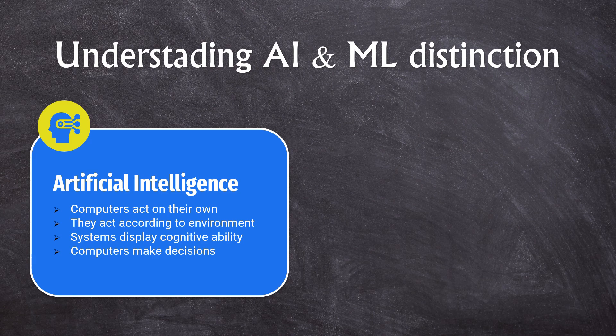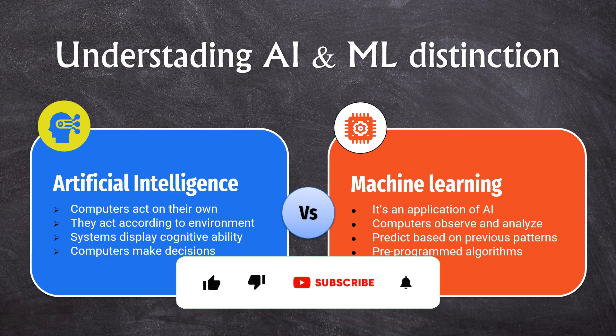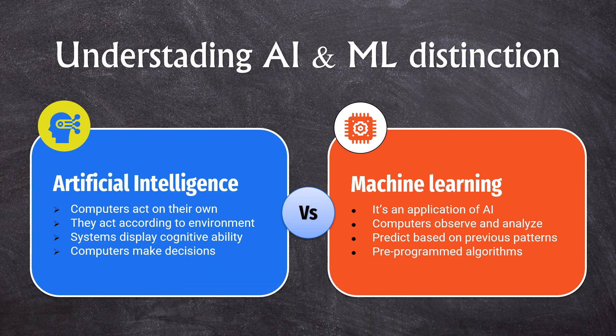The best example is ChatGPT — it can extract all the information, put context to it, and then give you the desired answers or solutions. When it comes to machine learning, it is very different from AI. Machine learning is one application of AI — a subset of AI. In machine learning, these computers are used to observe and analyze data patterns. They can predict patterns from previous data you input, and these are pre-programmed algorithms. Machine learning systems require programming; you have to tell them what to do with the data and they will give you a data pattern. This is a critical difference between artificial intelligence and machine learning.